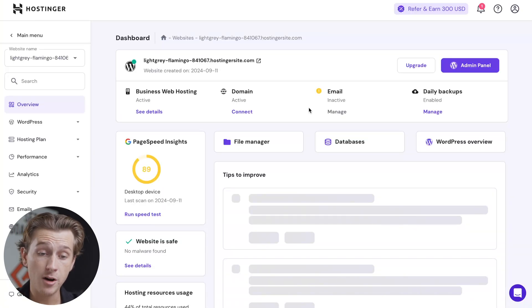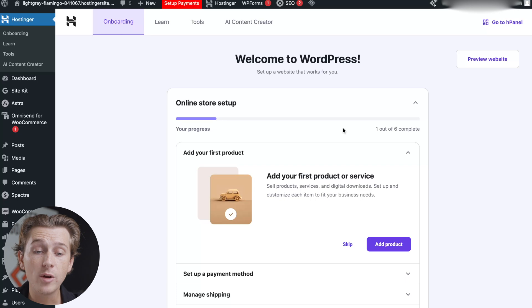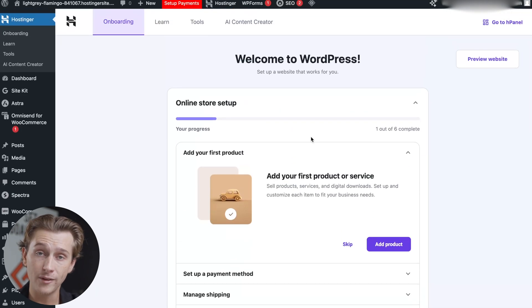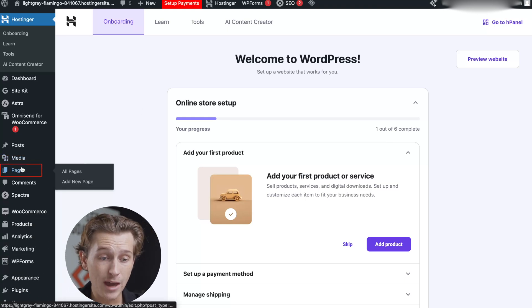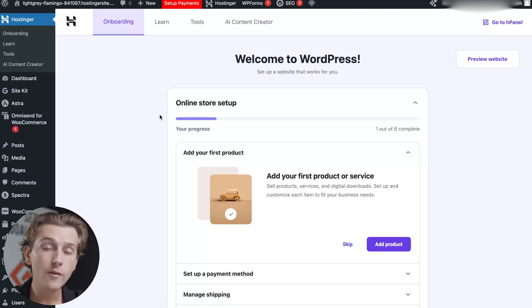Once your website is built, you'll be taken to Hostinger's dashboard where you can make changes and adjust things. To actually start adding products to your store and editing your e-commerce store, click the purple Admin Panel button. Once inside the Admin Panel, it will walk you through a simple online store setup process for WordPress on Hostinger. On this dashboard, you can make edits to just about anything — media, pages, comments, WordPress plugins, and a host of other things using the sidebar. You can also change the overall look of your website and do pretty much anything you can imagine inside this website builder.